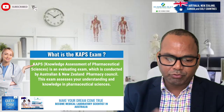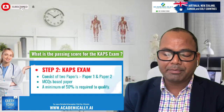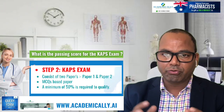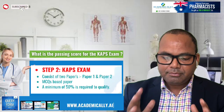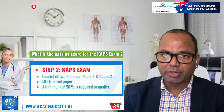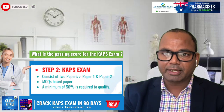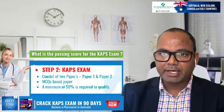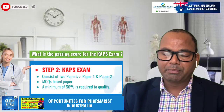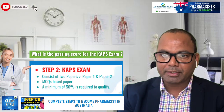The passing score for the CAPS exam is 50%. There are two exams held on the same day — Paper 1 and Paper 2. For example, the next exam is in July, then November, then March. Paper 1 has 100 questions and Paper 2 has 100 questions, and the passing mark is 50%.